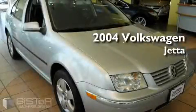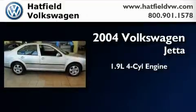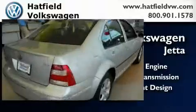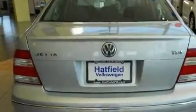This is a 2004 Volkswagen Jetta. It has a 1.9-liter four-cylinder engine and an automatic transmission. With an EPA estimated rating of 44 miles per gallon on the highway, it's easy to see how you can save.